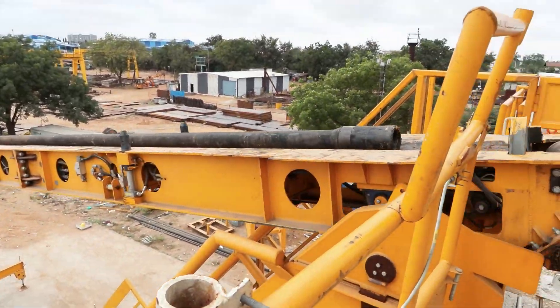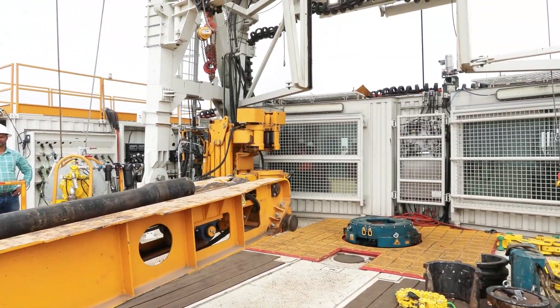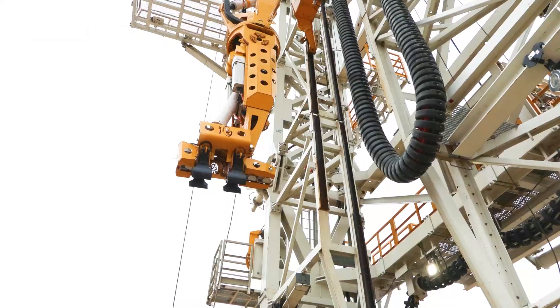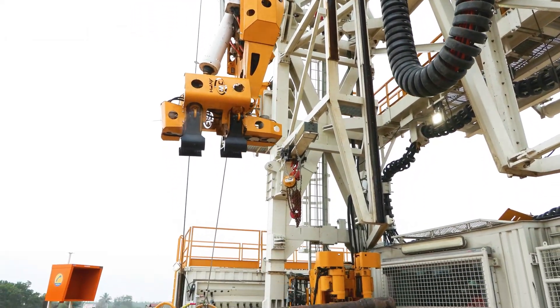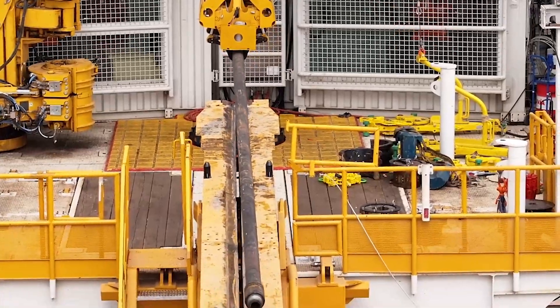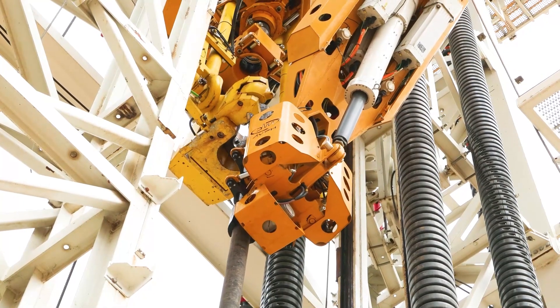The stringer, or robotic arm, is the most advanced product, equipped with six linear actuators. The stringer catches the pipes, pulls them up from the drilling floor, and hands them to the top drive.